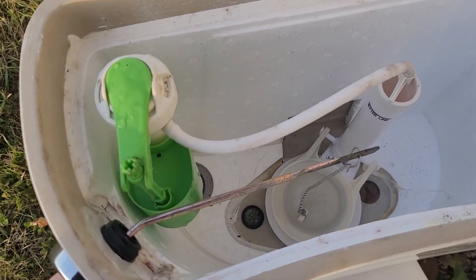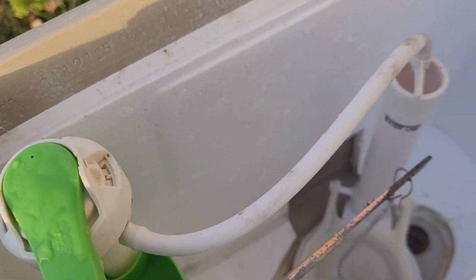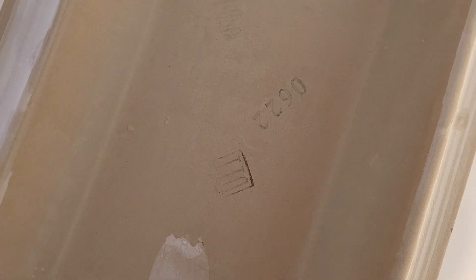Obviously all original parts. It says 2022 on there, it's all brand-new pretty much. Wonder what it's doing just sitting out here. I'm gonna just tip it over for a minute here.